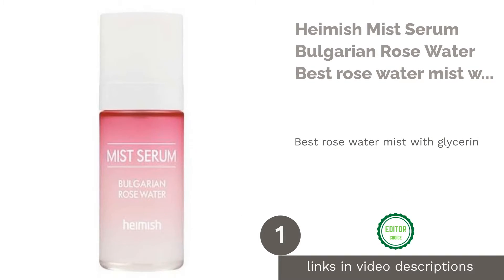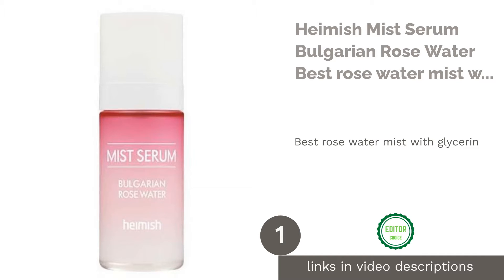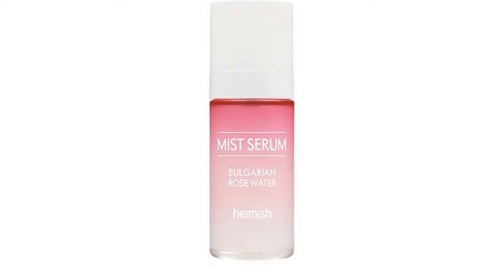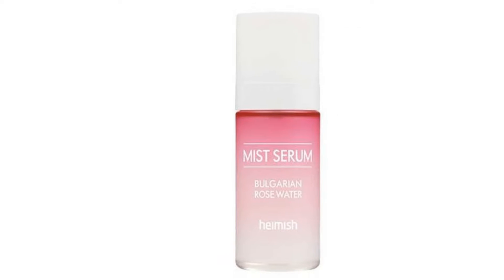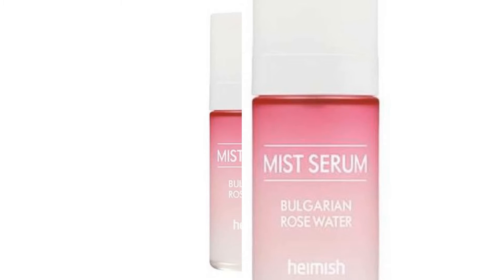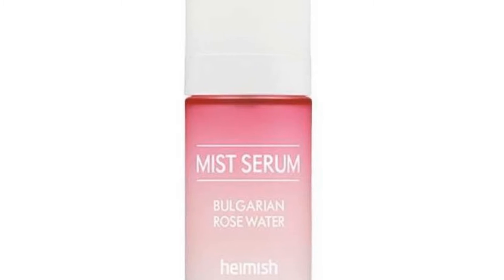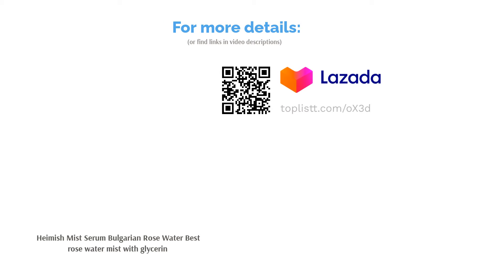The first product on our list is Heimish Mist Serum Bulgarian Rose Water — Best Rose Water Mist with Glycerin. This refreshing Heimish Mist Serum works wonderfully by using glycerin, an ingredient that keeps skin moisturized by drawing moisture from the air and locking it onto the skin's outer layer. A highly concentrated yet lightweight formula, it comprises 88% Bulgarian rose water that gives it a sweet, lovely scent. To be used under or over makeup, it's an overall great product for any time.